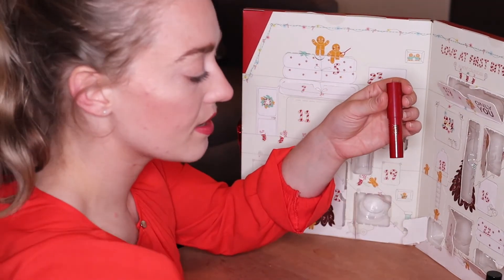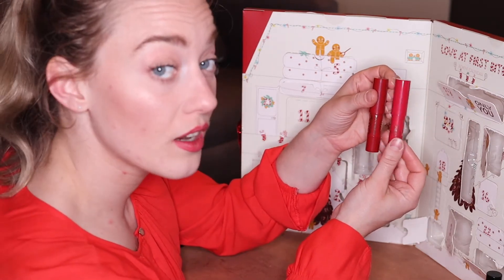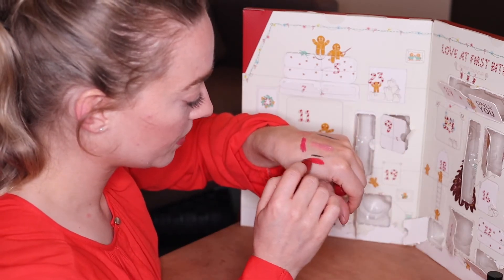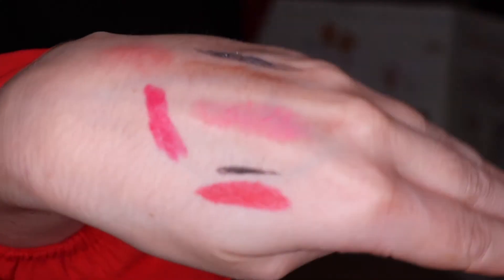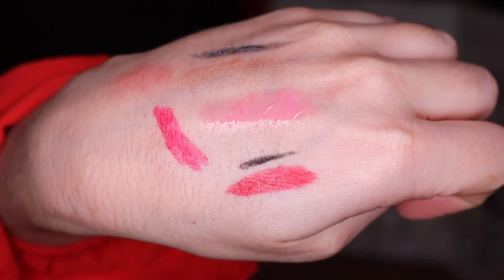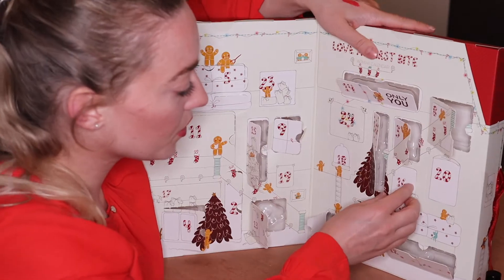In door number fifteen we got another lip product, and this is a slightly darker, more burgundy color than we had before. It's another jumbo lipstick — a very beautiful red shade, much more red than the other one. It looks very pink next to the red color, so perfect color for Christmas.